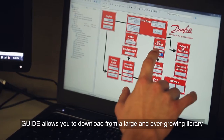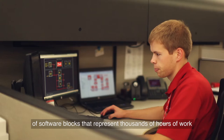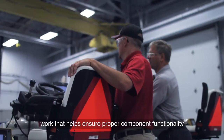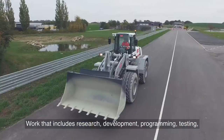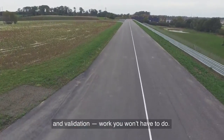Guide allows you to download from a large and ever-growing library of software blocks representing thousands of hours of work completed by Danfoss engineers — work that helps ensure proper component functionality and compliance with all other Plus One components in your system. That work includes research, development, programming, testing, and validation — work you won't have to do.